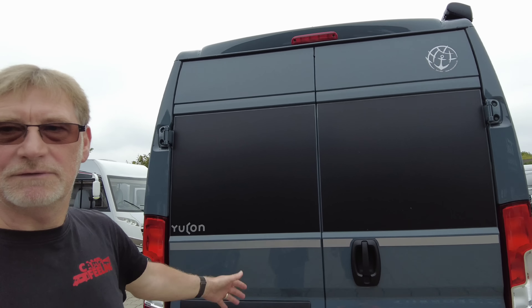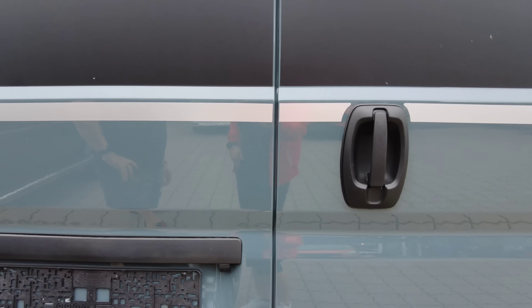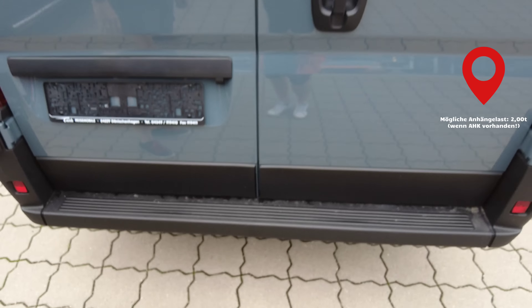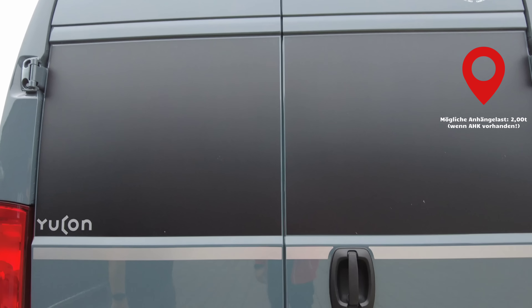Klassisches Fiat-Tag, muss man nicht viel dazu sagen, fällt aber auf jeden Fall nicht gleich so auf. Und dann haben wir die Rückfahrkamera hier drin. Ansonsten hier ohne Heckfenster in diesem Fall. Da wollen wir doch gleich mal reingucken – in die geheimnisvolle Höhle.